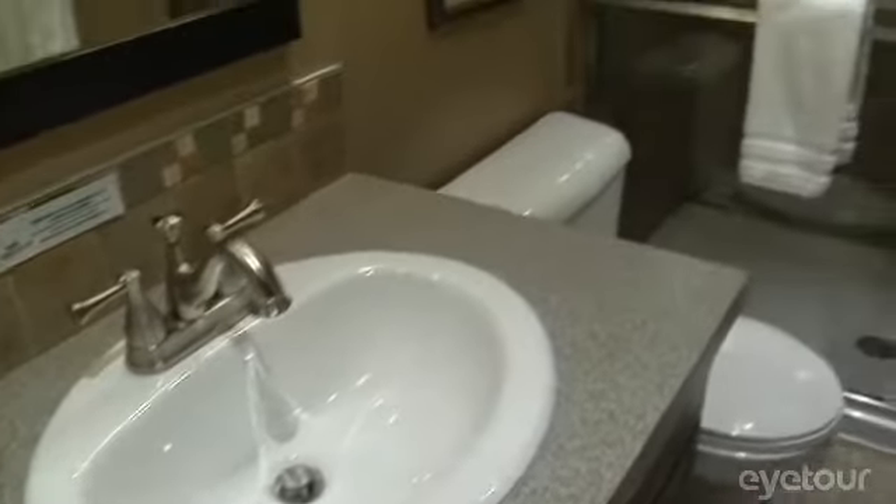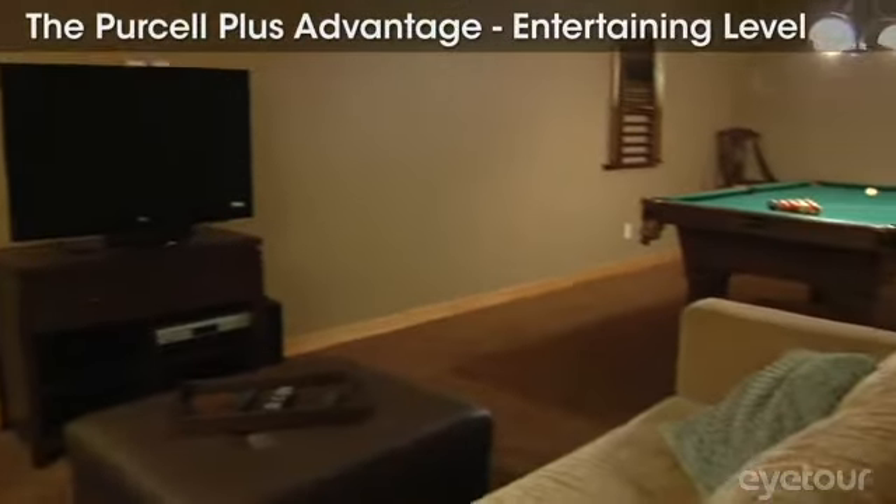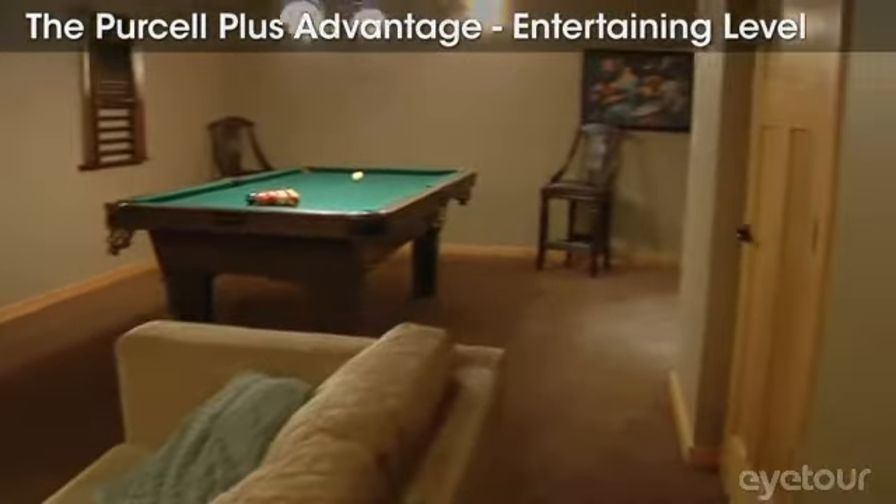You also have the option to upgrade the Purcell from 1,400 square feet to over 2,000 with the addition of the entertainment room basement.